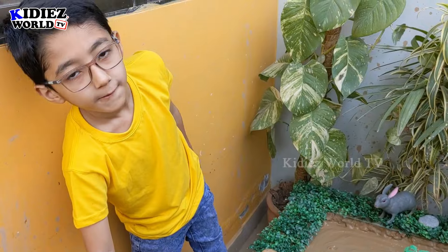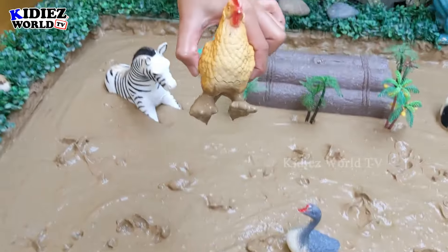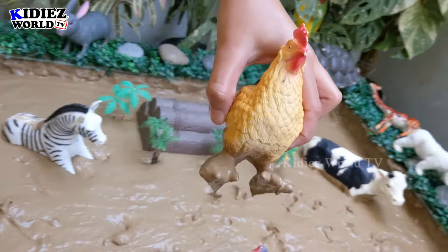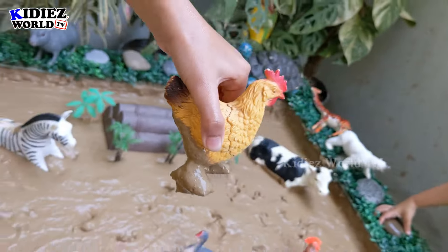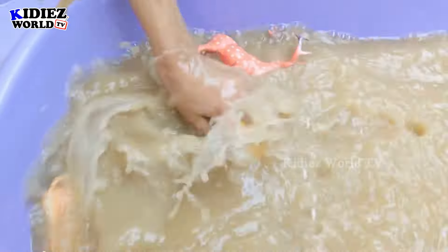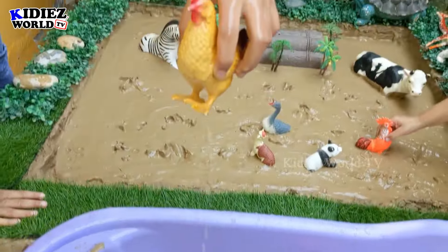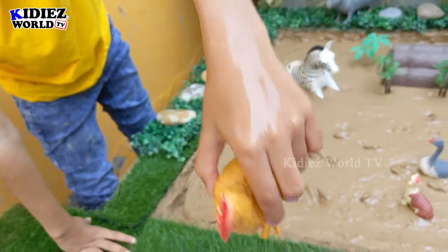Now we have Zion, and Zion is thinking about a hen. The hen is a very cute farm animal. Yes, you can wash him. Here we go — the hen is clean. Great.